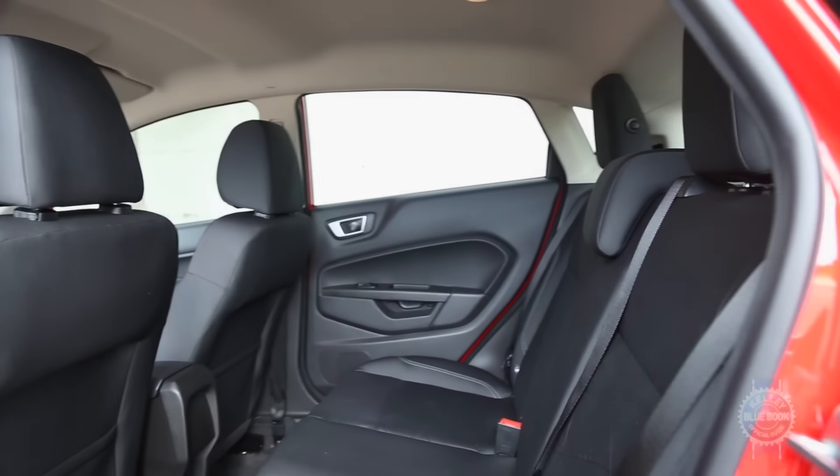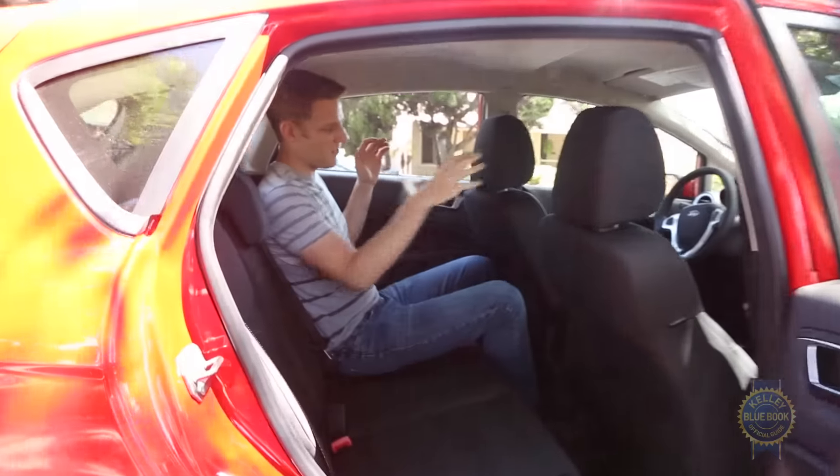The Ford Fiesta is a 5-seater, but piling three adults in the back is an achievement. Just sitting here by myself with the front seat adjusted for my average frame, it's pretty cramped. Maybe I shouldn't complain — it is a sub-compact. Then again, when I'm sitting in a Honda Fit, I never feel claustrophobic.